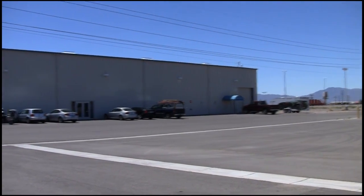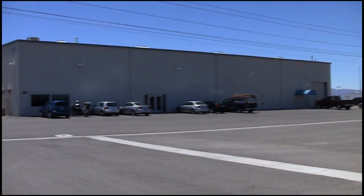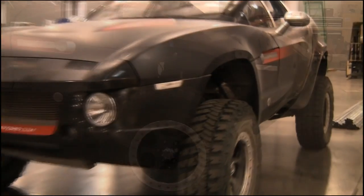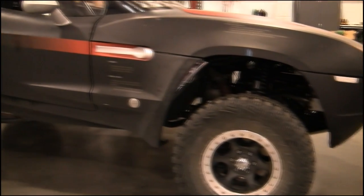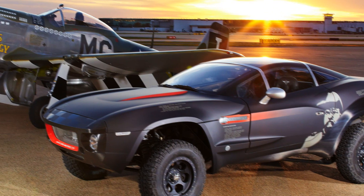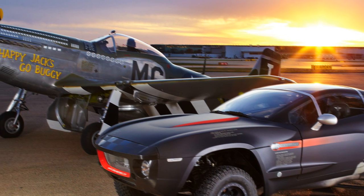This is Local Motors' first microfactory and home of the Rally Fighter. Take one of these babies around the block in Berlin and you're going to have some geriatric Luftwaffe pilots crapping in their pants. Styled after the P51 Mustang, the Desert Racing Rally Fighter is a beautiful car.